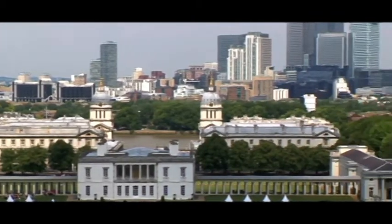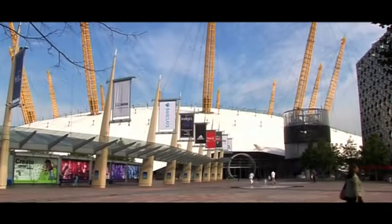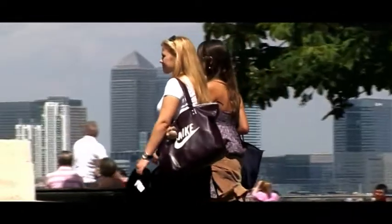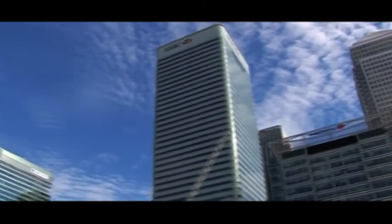London's East End, an area full of local colour and vibrant life, and long a hotbed of change and opportunity. Never has this been more true than now, with the area currently enjoying unprecedented growth and development.